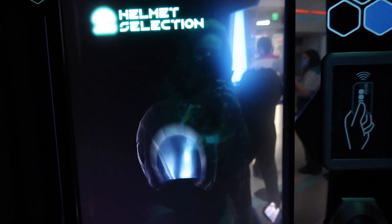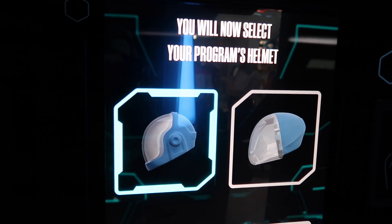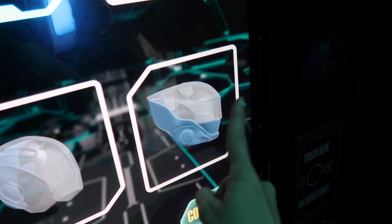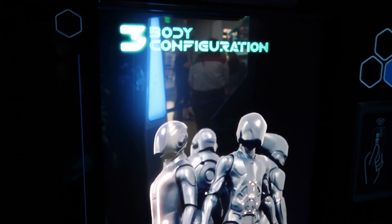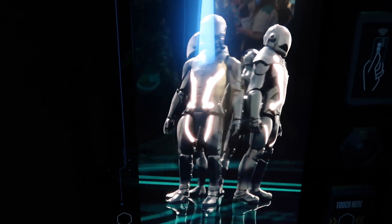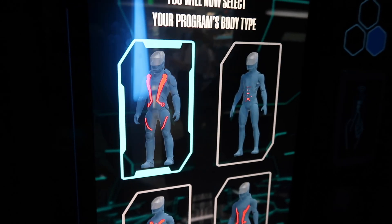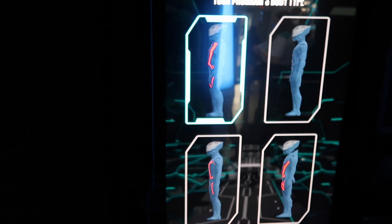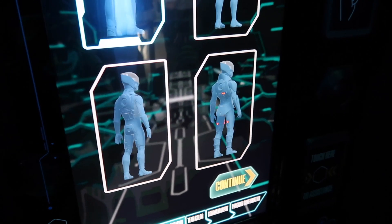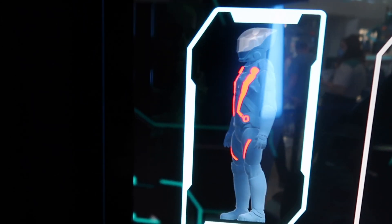Heads up — it gets really hot in here. Now select your program's helmet. I'm going to pick that scary Predator-looking one. Now select your program's body type. I like the scary one — they're all going to light up in some capacity, some more than others. Again, you can mix and match. You do not have to put the helmet that matches with the body type.